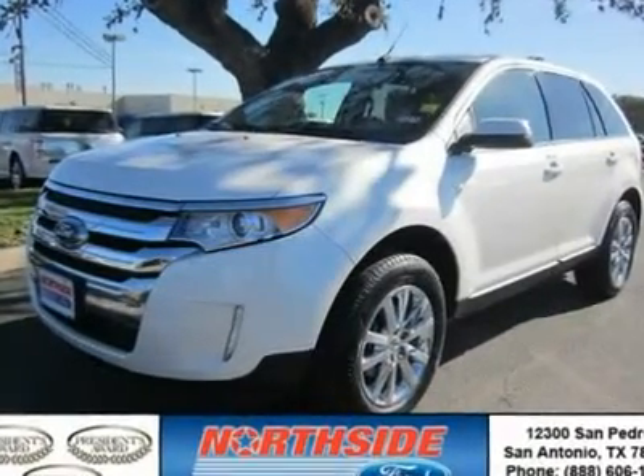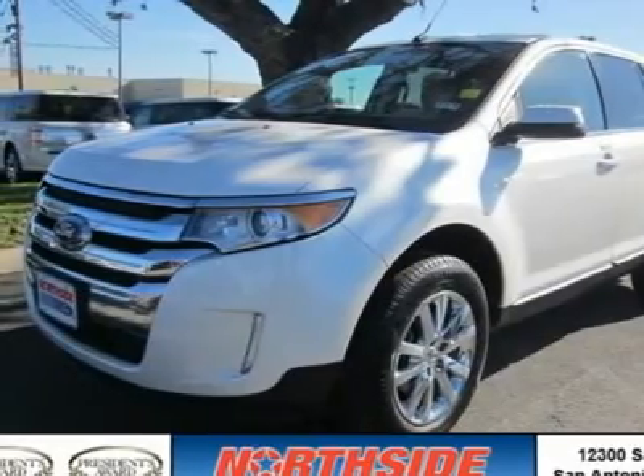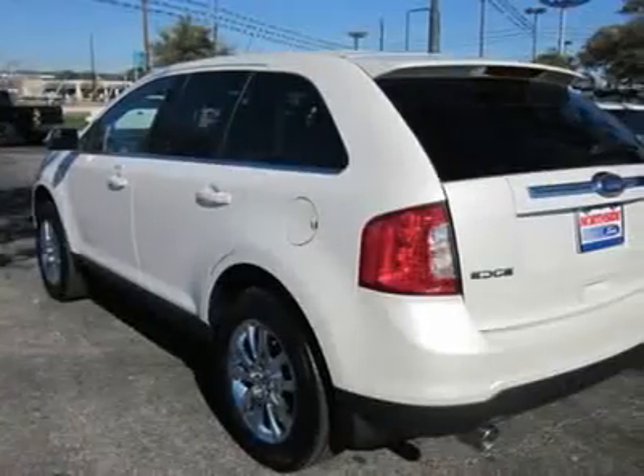You must see this 2011 Ford Edge Limited. This vehicle is powered by a gas V6 3.5L/213 engine with an automatic transmission and FWD.